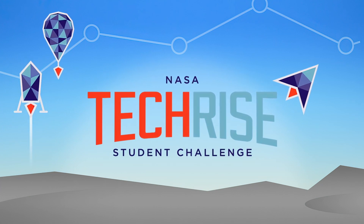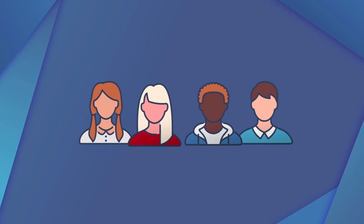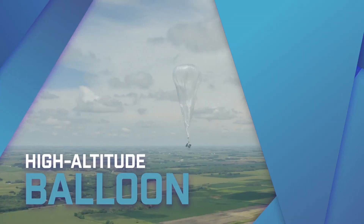This year's NASA TechRise Student Challenge has arrived, and this year's flight vehicles are the rocket-powered lander or the high-altitude balloon. 6th to 12th grade teams affiliated with a US school can submit an experiment idea designed to fit in one of these and be tested on one of these.